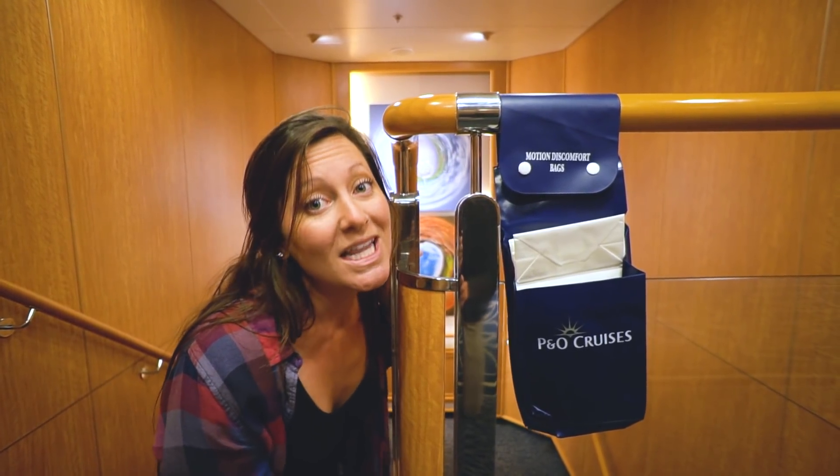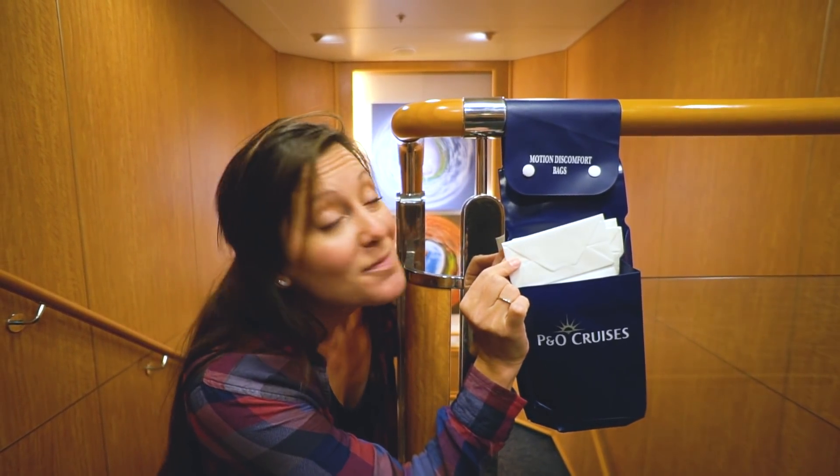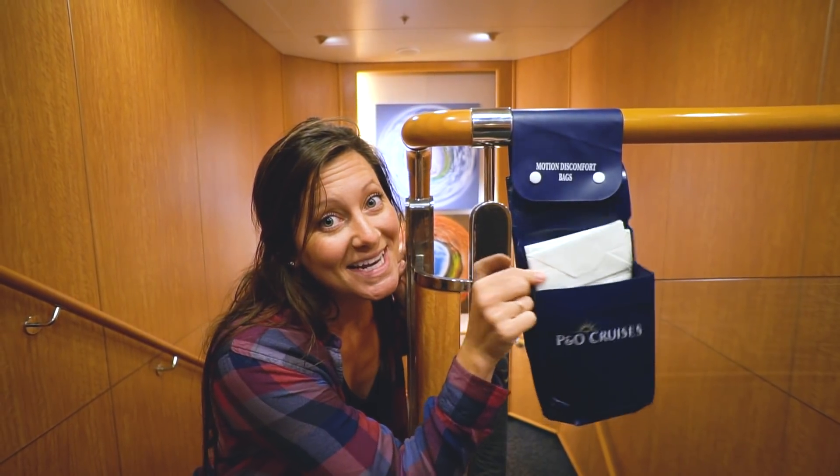After we set sail yesterday, we noticed a lot of these motion discomfort bags everywhere. Hopefully we won't be using any of them.